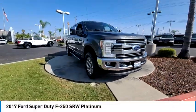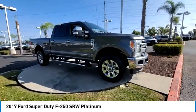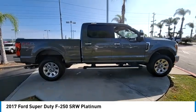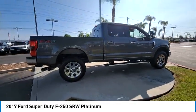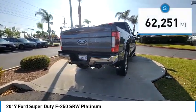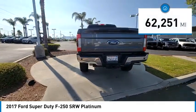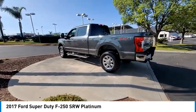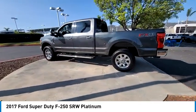Stop by and take a look at the 2017 F-250 Super Duty. Head-to-head fuel efficiency. Head-to-head towing. Head-to-head torque. Ford F-250 Super Duty. This vehicle has less than 65,000 miles. If you like it online, you'll love it in your driveway. Take it for a spin today.